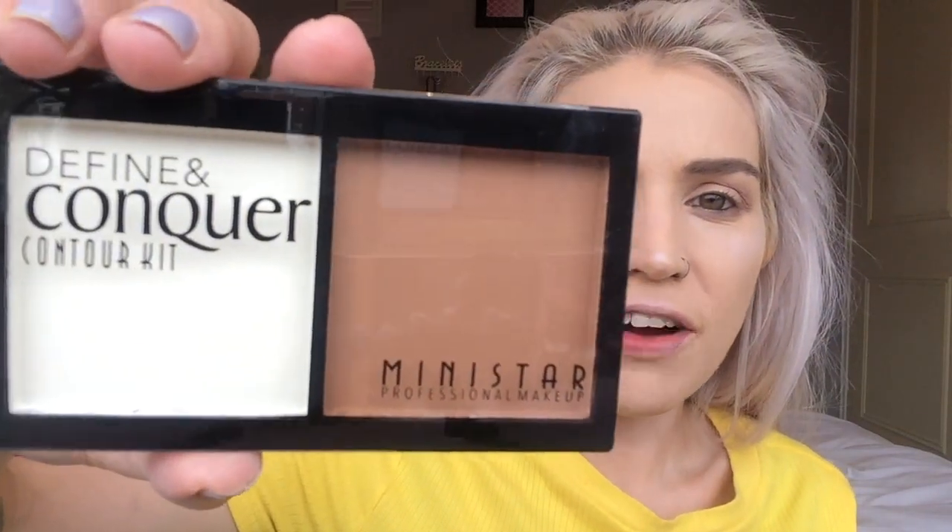We're also going to be trying out the Define and Conquer — in my head I was thinking conquer as in a conker that falls from a tree, but anyway, it's not that kind of conquer. We're going to be trying out this little duo today. To finish off, we have an extremely fun couple of products to test out. These look rather inconspicuous in their tubes.